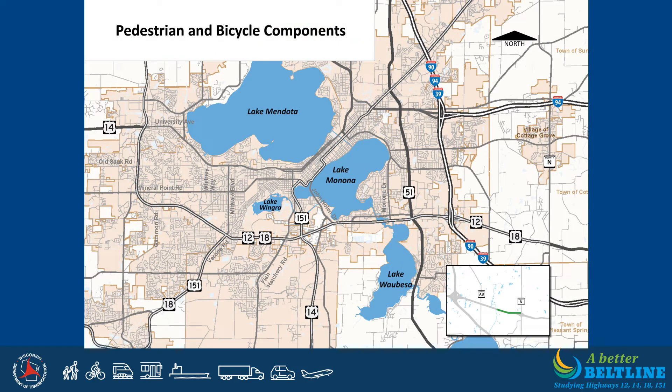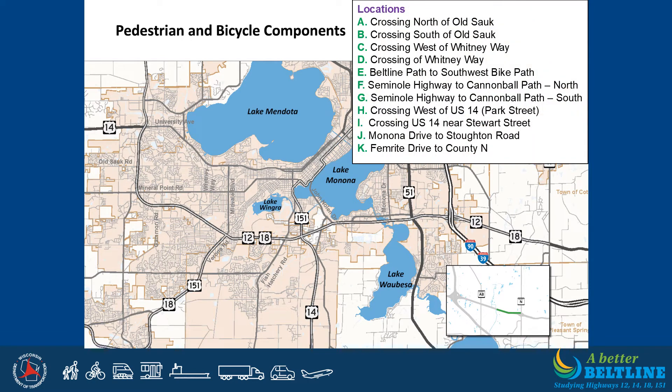Several components are being evaluated for pedestrian and bicycle crossings under or over the Beltline, or connections near the Beltline. Component A would cross the Beltline north of Old Sauk Road; Component B south of Old Sauk Road; Component C west of Whitney Way; Component D would cross Whitney Way north of the Beltline; Component E would connect the southwest bike path to the Beltline path at Whitney Way; Component F would connect Seminole Highway to Todd Drive and the Cannonball Path along the north side of the Beltline; Component G would connect Seminole Highway to the Cannonball Path on the south side; Component H would cross west of US Highway 14/Park Street; Component I would cross US Highway 14 south of the Beltline; Component J would cross Monona Drive to US Highway 51/Stoughton Road south of the Beltline, also connecting to Terminal Drive; and Component K would connect Femrite Drive to County Highway N.